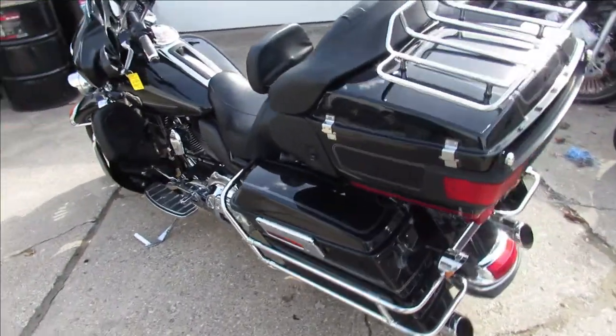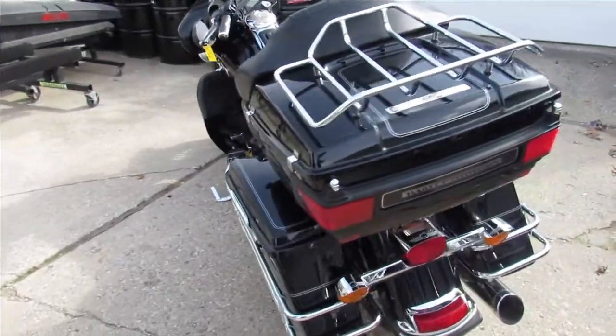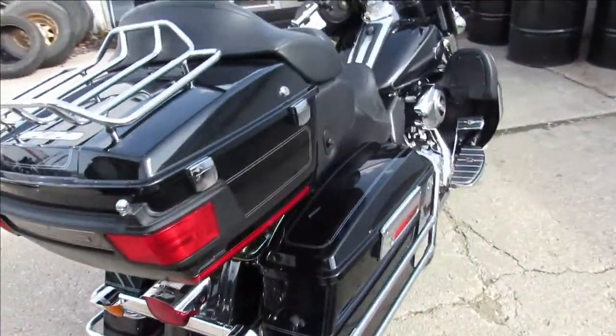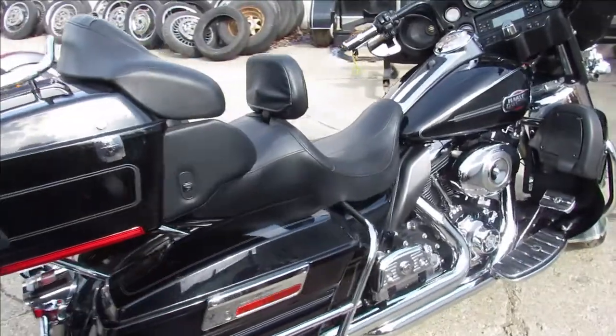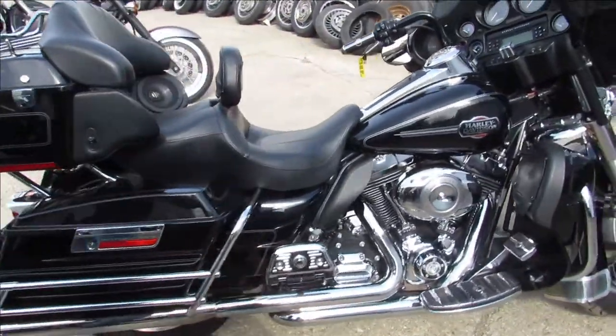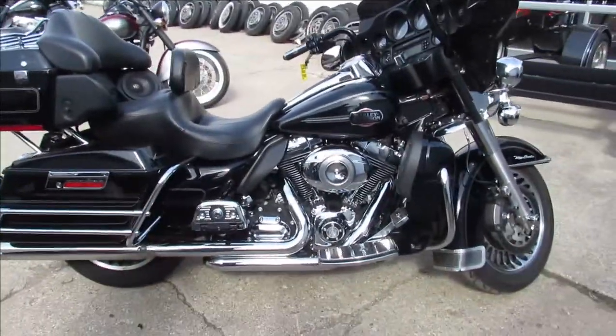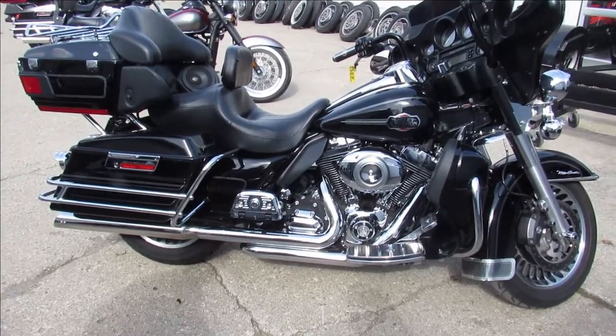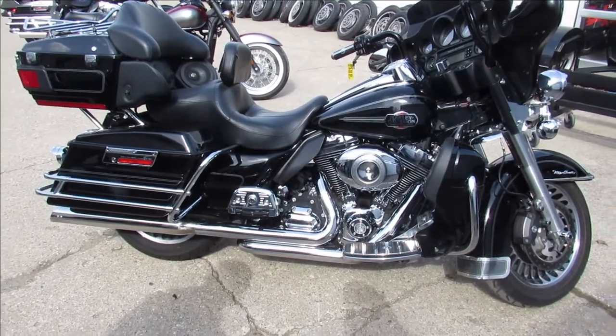It comes in vivid gloss black paint, it's got tons of chrome, and this thing is clean — there's no dents, no dings, no scratches. It's got upgraded speakers, upgraded lower controls and floorboards, and it was just serviced at the dealership, ready to hit the road. You guys can buy with confidence — 2010 Harley-Davidson Ultra Classic. It's summertime guys, let's ride!